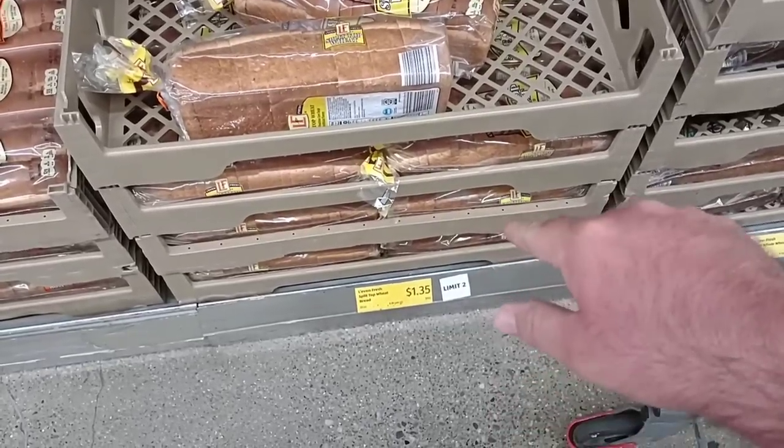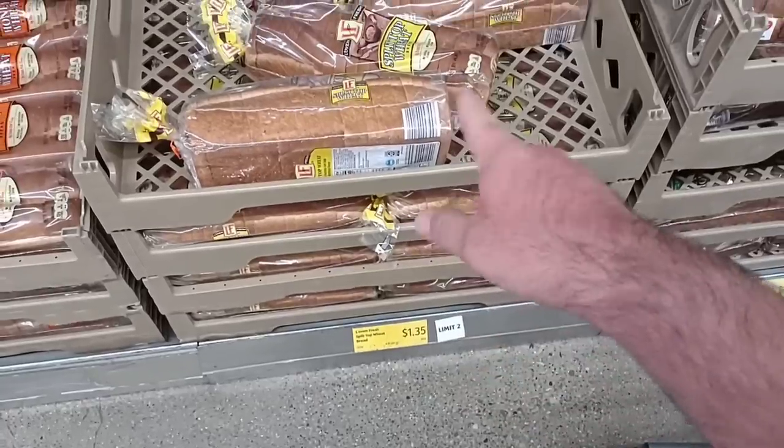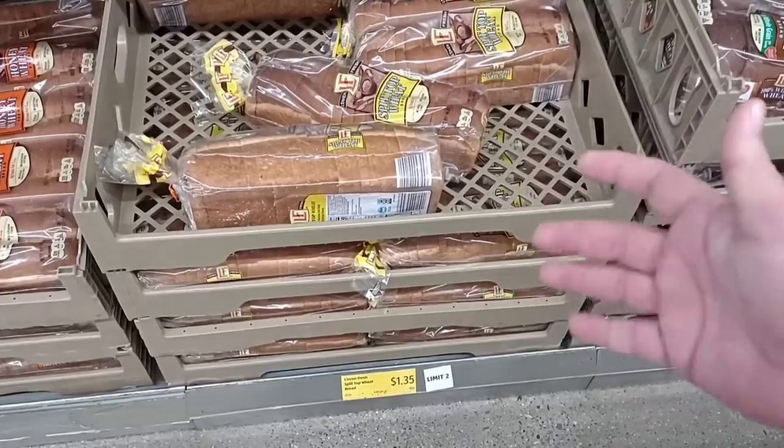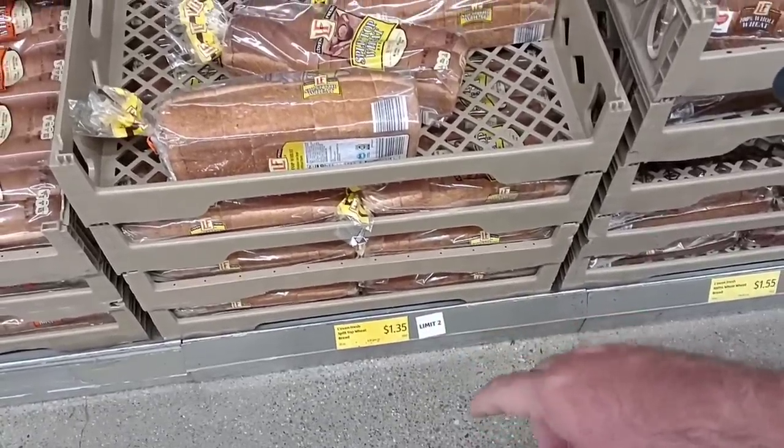Somebody was asking if our Aldi was limiting people on products. This is one I see here they're limiting people to. I know we've been getting comments all across the country that they've been limiting a lot of products. I'll keep my eye out but this is the only one I've seen so far.